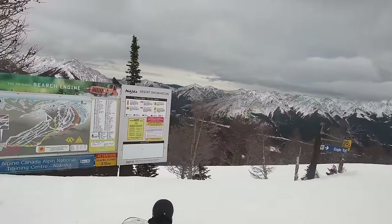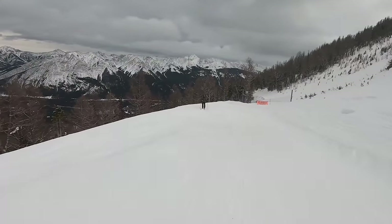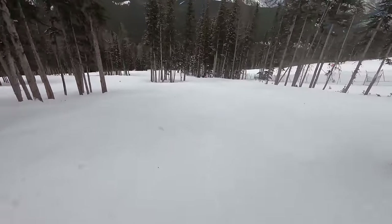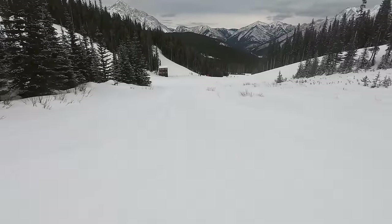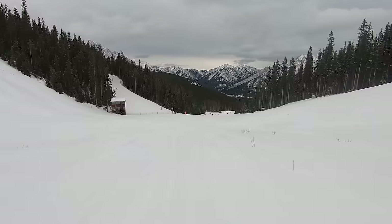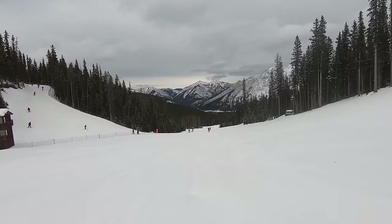Nakiska's expert-rated terrain takes the longest to fill in, and these trails rarely open prior to mid-January. The resort also primarily faces east, meaning it's much more susceptible to icy conditions than its larger, northwest-facing competitors further in the mountains. Nakiska isn't going to be half closed by late January or early February, and it's still much more reliable than most resorts east of the plains, but when it comes to slope consistency, there are better options out there.